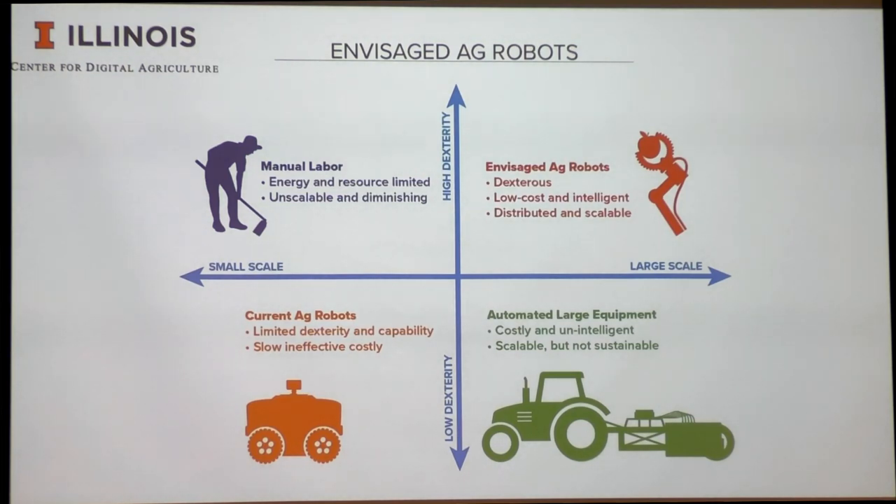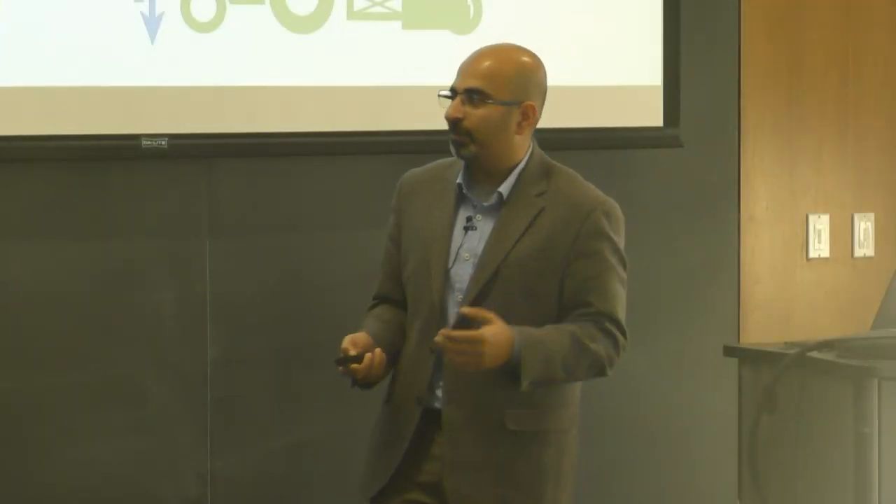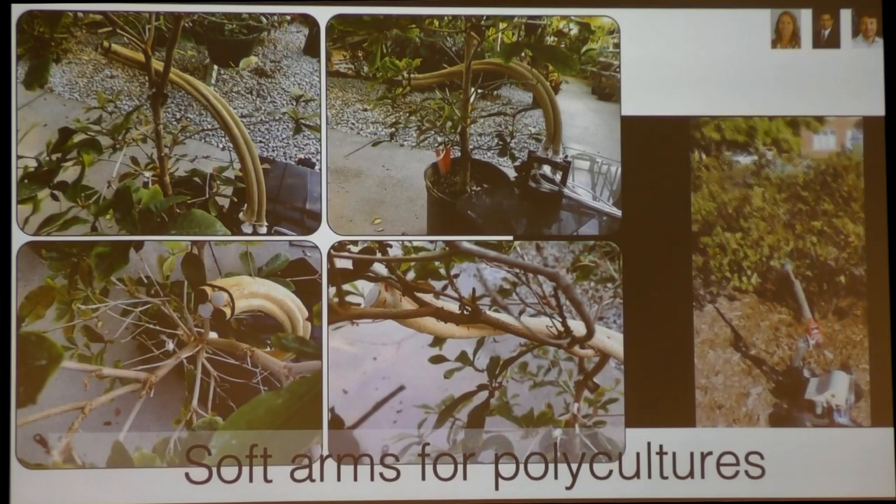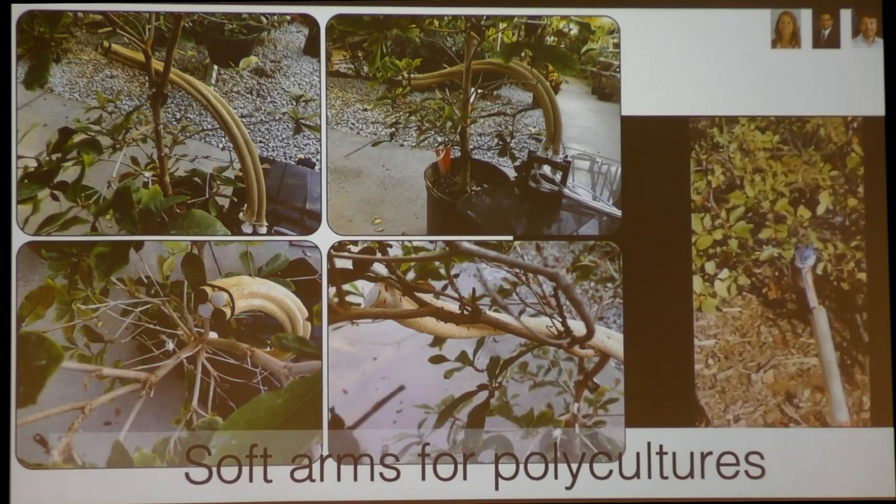To do that there are big challenges. Modern tractors and equipment are not very dexterous but they can scale up. Humans are highly dexterous but they don't scale up. Unfortunately, agricultural robots today are neither dexterous nor scalable. What we need is to bring them to a place that combines dexterity with decentralization and reduced cost to really bring about change in agriculture. I think George is a big proponent of this view.